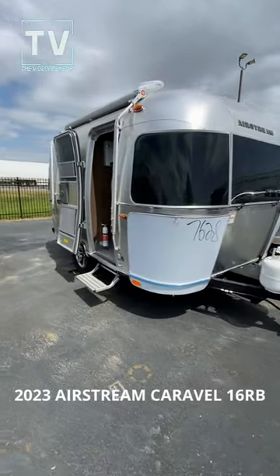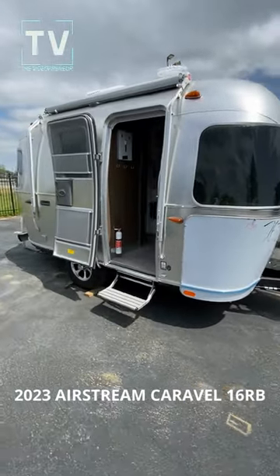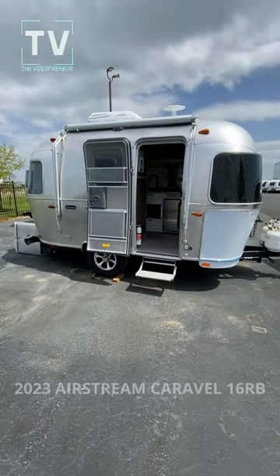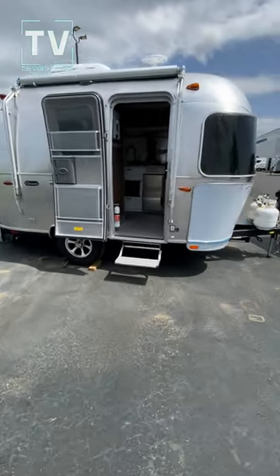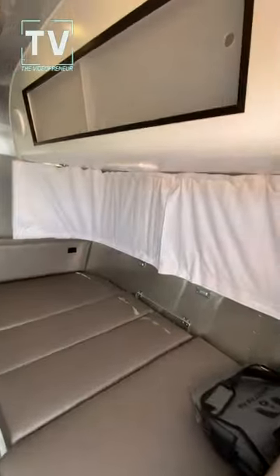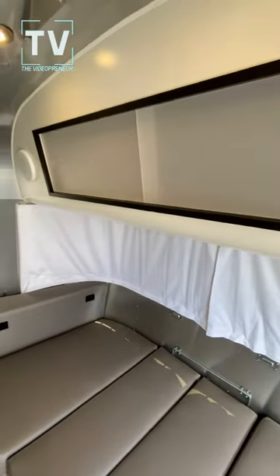Hey, it's Tom Gallaher of the Videopreneur. Check it out — 2023 Airstream Caravelle. This RV is a short, and the video is a short. Normally I have to rush through because I have such a big unit to cover. Not the case today.